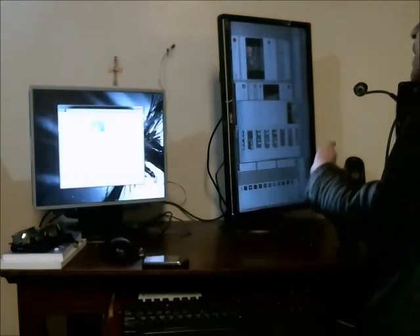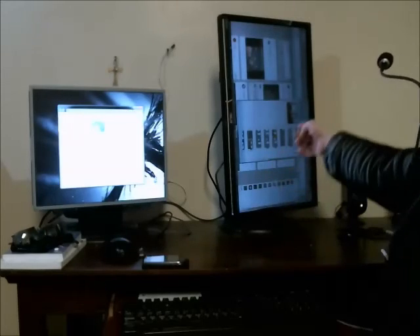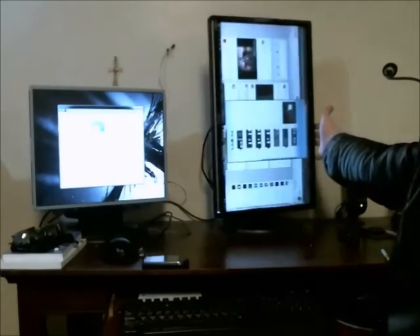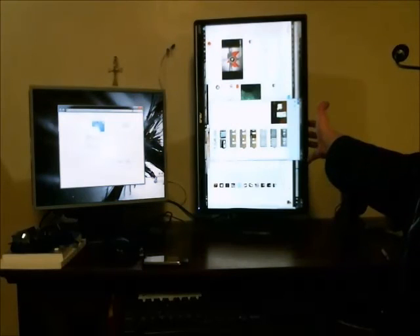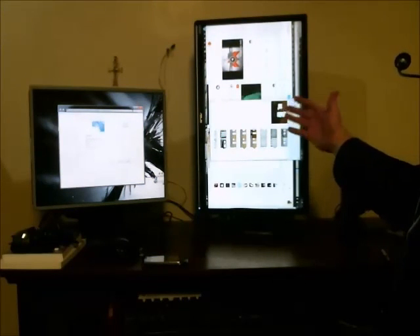And also you can see that the viewing angle is terrible. If you come to the side, the colors get inverted. So it really is only ideal to have it oriented like so, directly facing you.